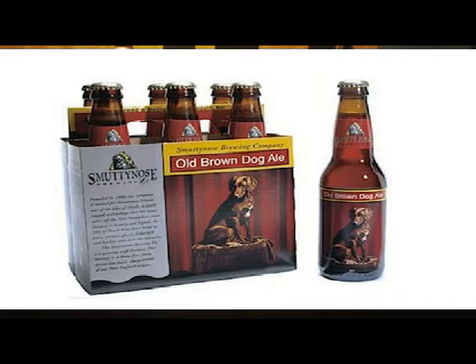This is an English ale that needs to be at a particular temperature. It's a little bit more robust and full-bodied, so they'll typically store it at English cellar temperature, which is about 57 degrees. You don't want to buy into all that mass-marketed hype where you want your beer as cold as humanly possible, just a Kelvin above freezing. That's not how you drink it.